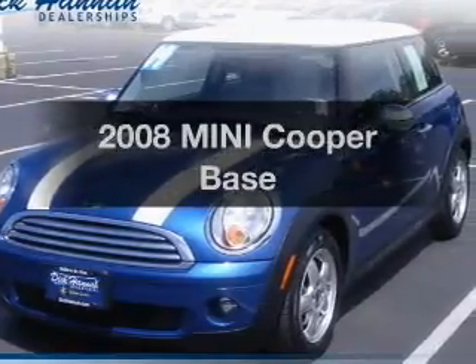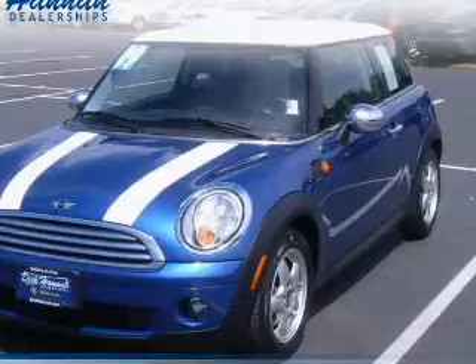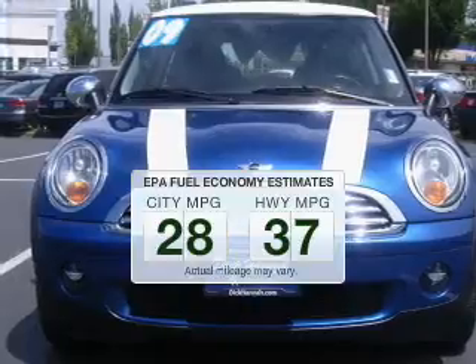Presenting the 2008 Mini Cooper — everything you need under one roof with this great vehicle. Better gas mileage means better long-term driving, and this ride delivers with a great low fuel consumption rate.